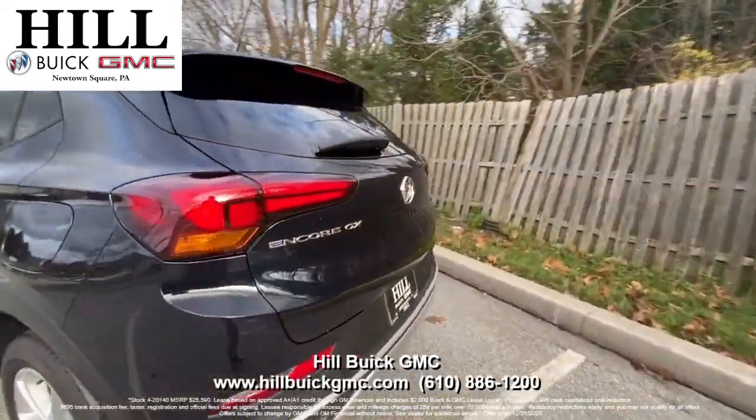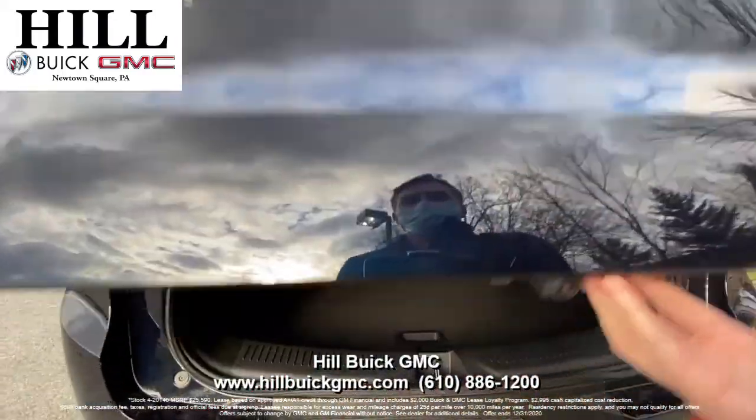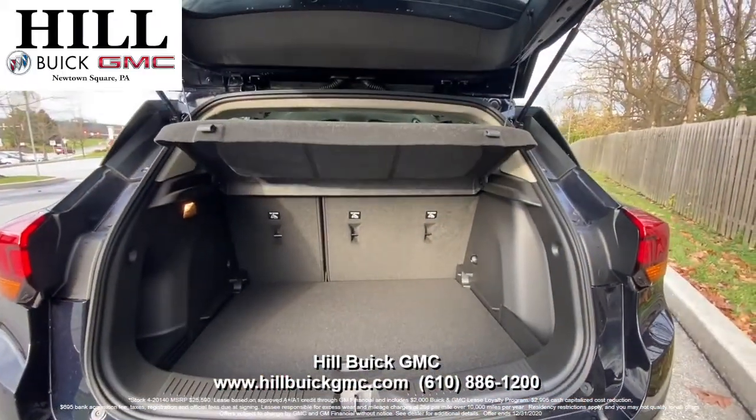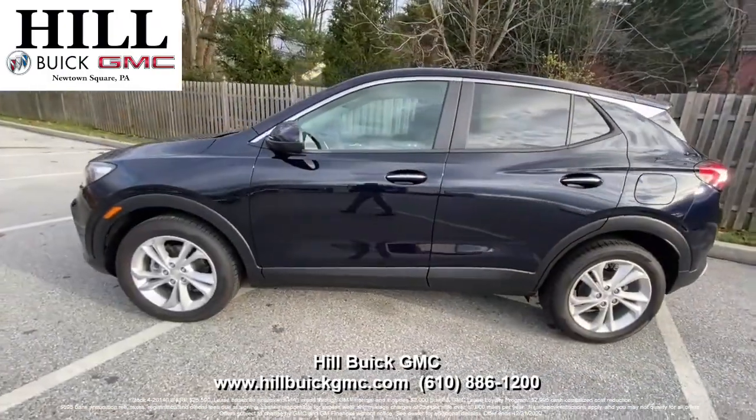Celebrate the holidays and get this Encore GX for 39 months, 10,000 miles a year for just $229 per month with $2,995 due at signing. This lease includes Buick and GMC lease loyalty incentive.